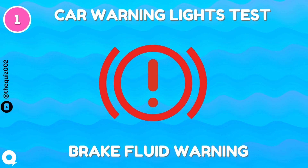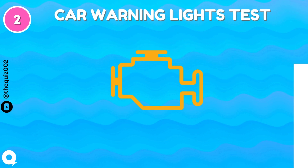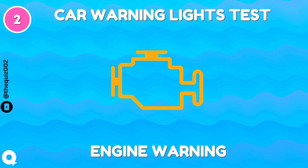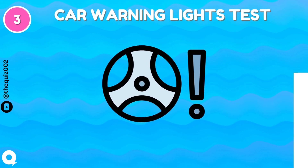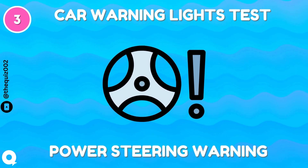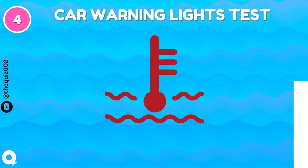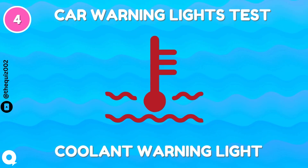Brake fluid warning. Engine check warning. Power steering warning. Coolant warning light.